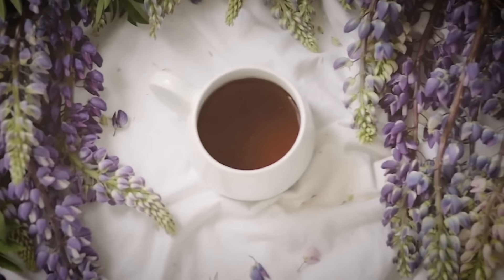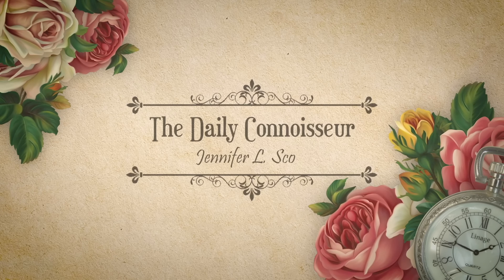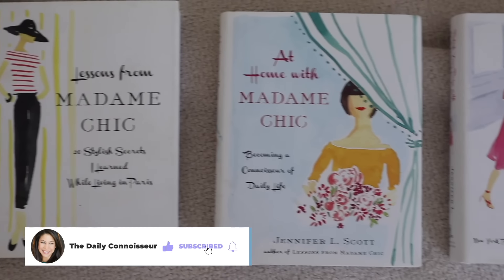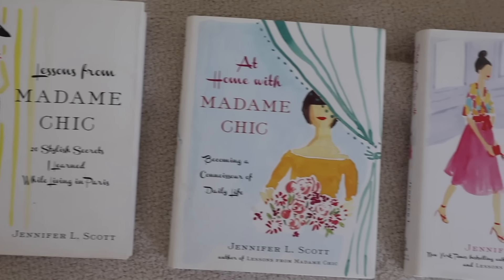Thank you to LilySilk for sponsoring today's video. It's that time of year again. We are transitioning from summer to fall and getting our wardrobes ready, so I hope you will join me today on The Daily Connoisseur. Hello everyone, Jennifer L. Scott here. If you're new to my channel, I am the author of Lessons from Madame Chic and the Madame Chic series, and I do something called the 10-item capsule wardrobe.